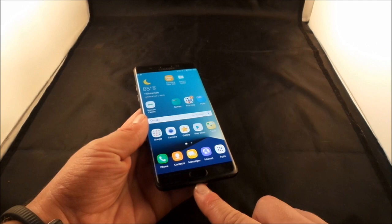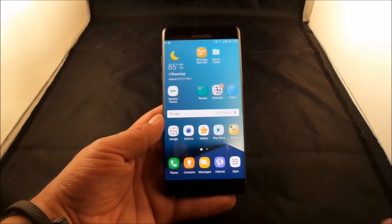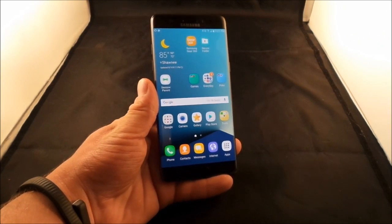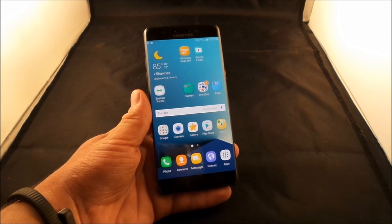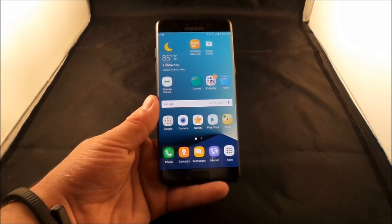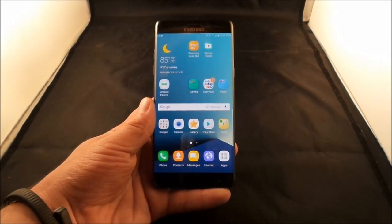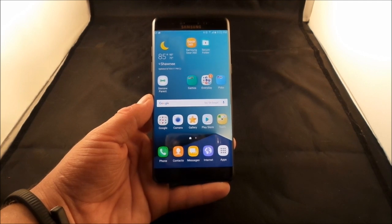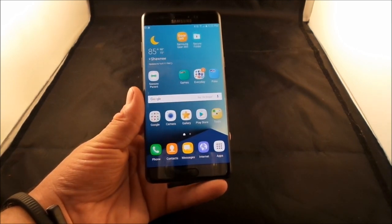The Note 7 has 64GB of internal storage — double the Note 5's 32GB — and expandable storage up to 256GB via microSD, giving you up to 320GB total. The internal battery is 3500mAh, up from the Note 5's 3000mAh. The phone is also IP68 rated — dust proof and water resistant up to 5 feet for 30 minutes. If you spill beer, champagne, or juice on it, rinse it off with water so sugars don't sit on it.